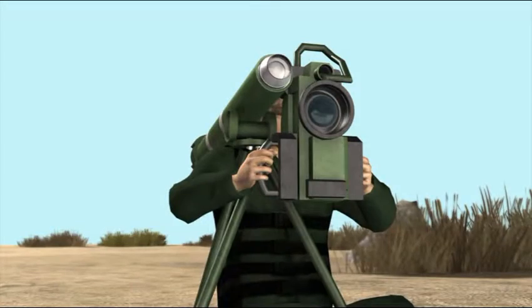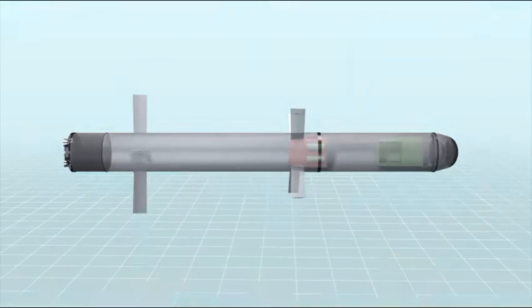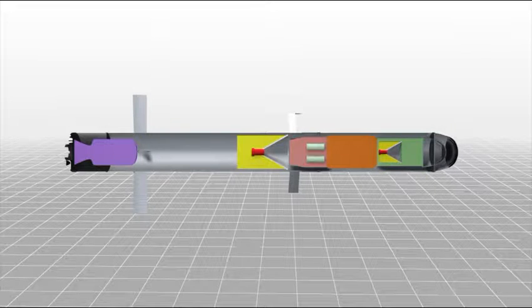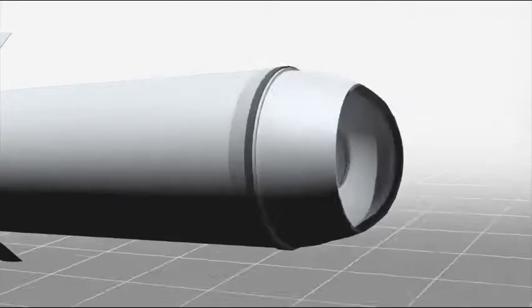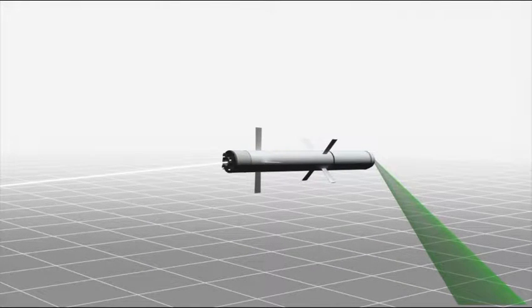Spike is a man-portable missile that can lock onto a target before launch. Inbuilt motors power the missile's launch and flight. The missile has two warheads embedded in tandem, piercing complex armors. The missile is equipped with the CCDIR seeker, which autonomously acquires images to track both static and moving targets.